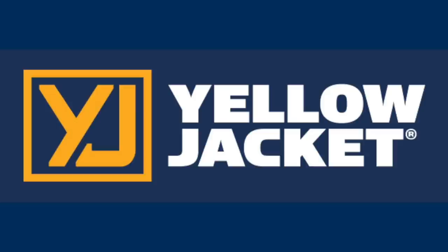The following video is brought to you by Yellow Jacket, nearly 70 years of quality HVAC tools.